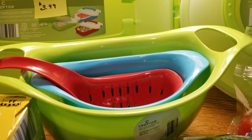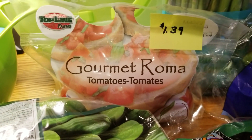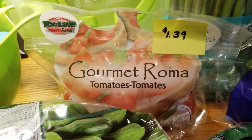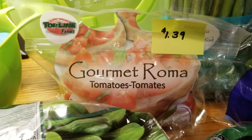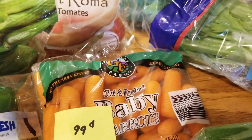I'm going to donate the colanders I currently have. I got the Roma tomatoes at $1.39 — there's no specific preference for Roma tomatoes, but they were the least expensive at my store. And then I did get a bag of carrots at $0.99.